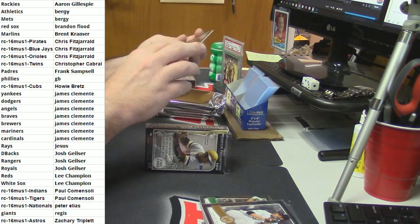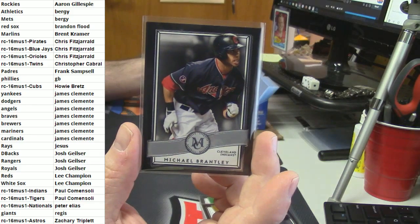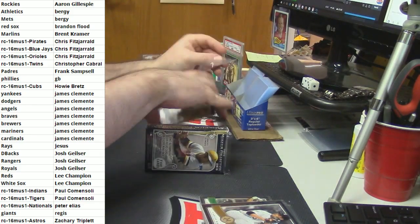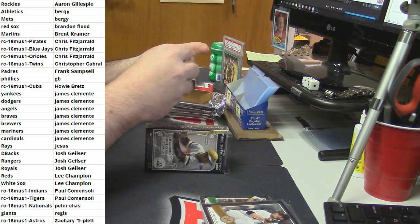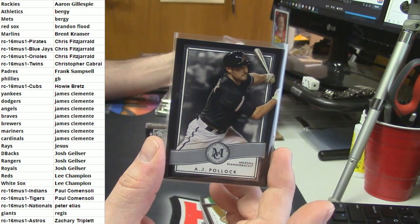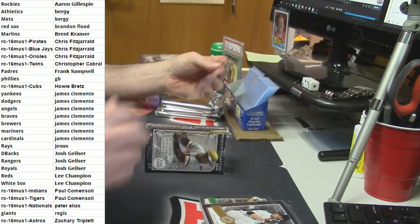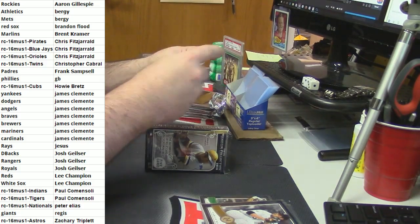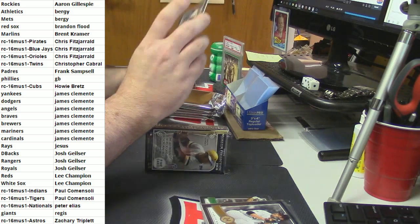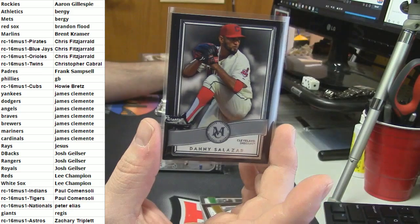For the Indians - Michael Brantley. For the Diamondbacks - AJ Pollock. It is not creepy to buy in the store while I'm asleep. That makes me happy when I wake up and see someone has purchased something. Danny Salazar, Indians.